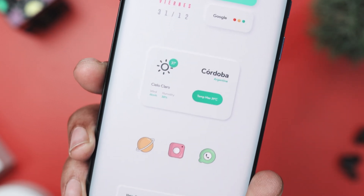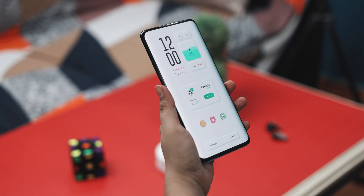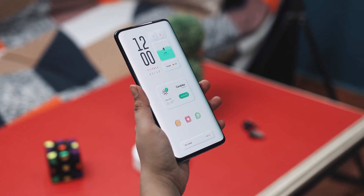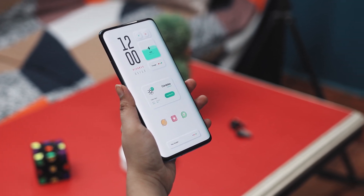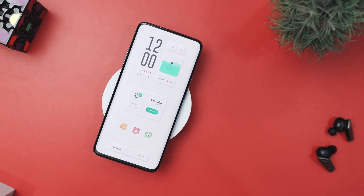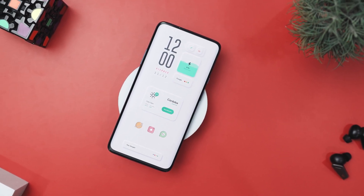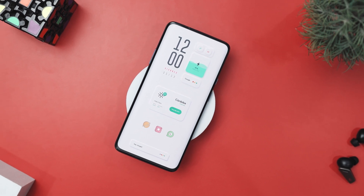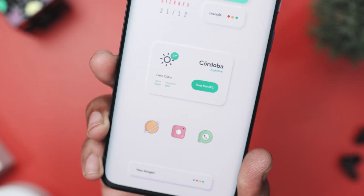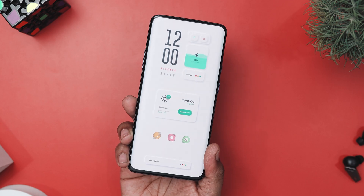The weather widget in the center is another standout feature, showing current conditions with cute icons and a tidy layout. The green and white color scheme is easy on the eyes and provides all the weather details you need to stay prepared. All these amazing widgets come from the Shadow KWGT widget pack. At the bottom, the app icons are lined up in a straight row. Each icon has pastel hues and a playful design, making them easy to spot. Icons for apps like Instagram, WhatsApp, and the camera are all there, keeping everything accessible and visually consistent. This setup uses Olympia Icon Pack for its charming icons.